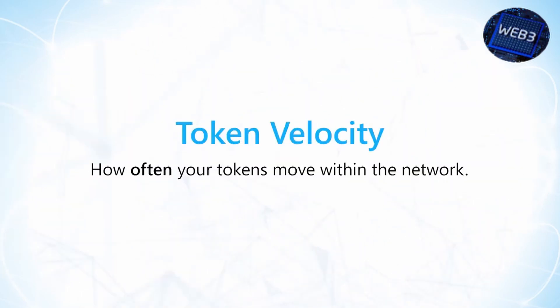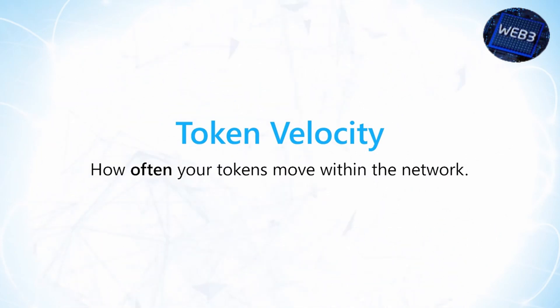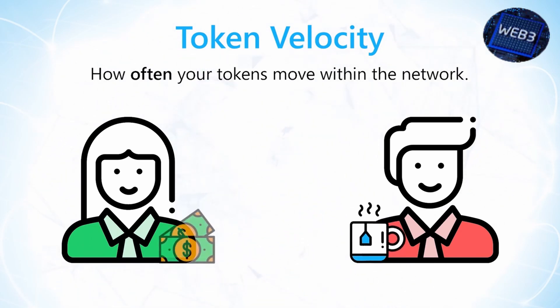Token velocity is how often your tokens are moved within the network. A high token velocity often drives down the value of a token, as it is frequently being passed around and liquidated. This does not mean that a high token velocity is bad — it's just a consideration when designing a token ecosystem. If your token is primarily a means of exchange like many cryptocurrencies are, chances are the high token velocity will keep the value relatively low. People typically don't use assets worth thousands of dollars to buy coffee with — they use fast, easy, and low-risk methods.